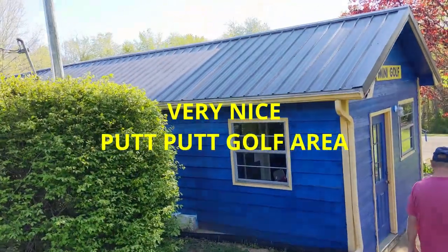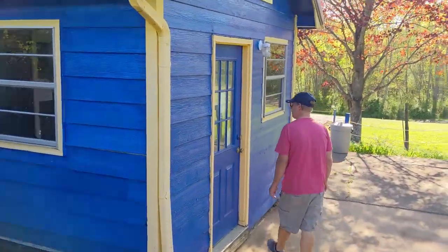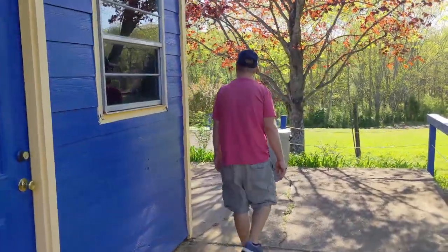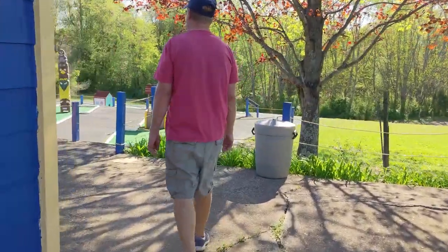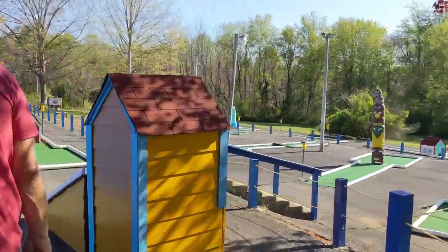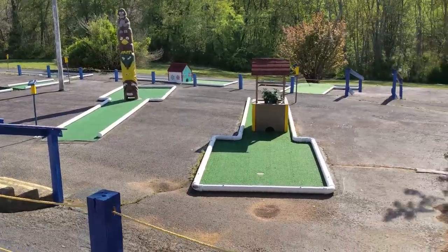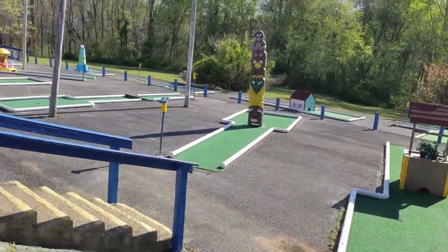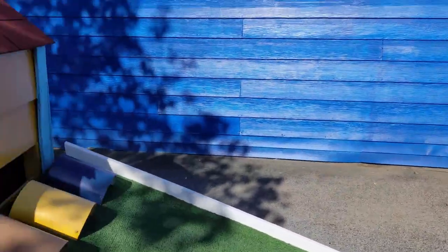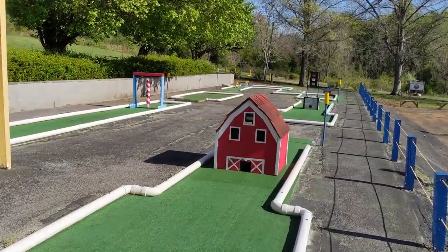They have an 18-hole putt-putt golf course here. It is the nicest putt-putt golf that we have ever seen at a Thousand Trails or any RV park or campground that we've stayed at. As you can see from the pictures, it's very elaborate, very well painted, and well cared for. We actually played at this one because Bob's sister and her grandkids came down and everything worked perfectly.